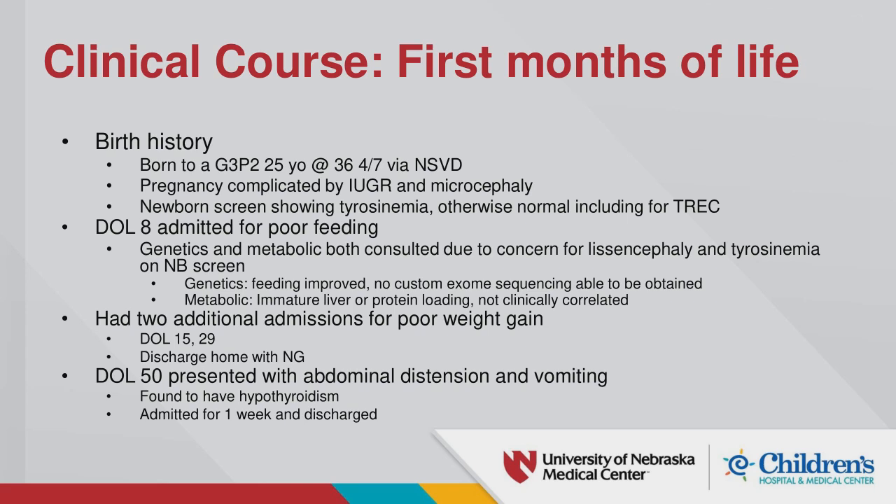Birth history was pretty insignificant. This little girl was born at 36 weeks, 4 days. Pregnancy was complicated by IUGR and microcephaly. Her newborn screen was slightly abnormal in that she had elevated tyrosine, but otherwise was normal, including immunodeficiency screens. She was admitted on day of life 8 because of poor feeding, and because of her abnormal newborn screen and microcephaly, genetics and metabolics were both involved. MRI showed that she had lissencephaly.